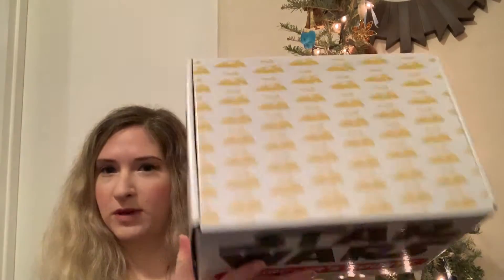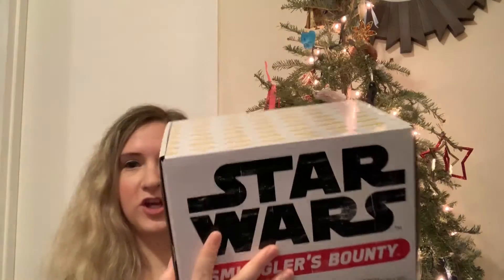So here's the box. It's nice and compact. We have a little Skiff pattern up here. I like it — it's very cute.